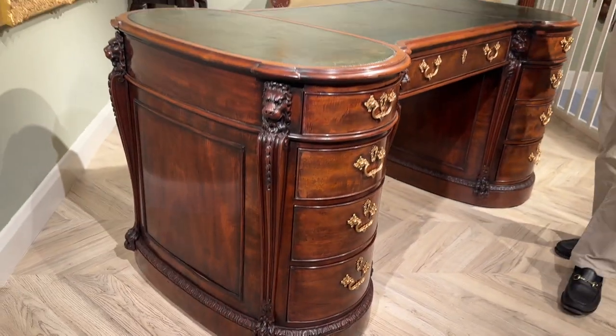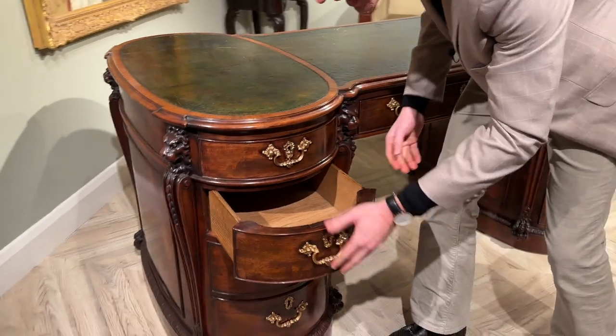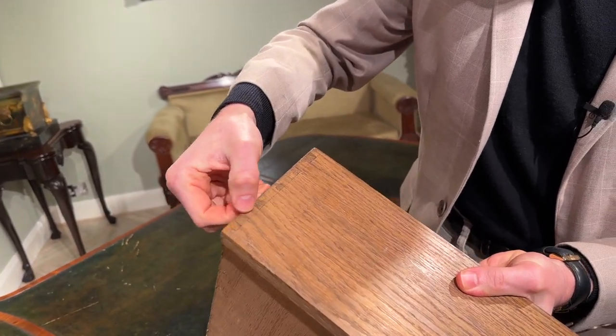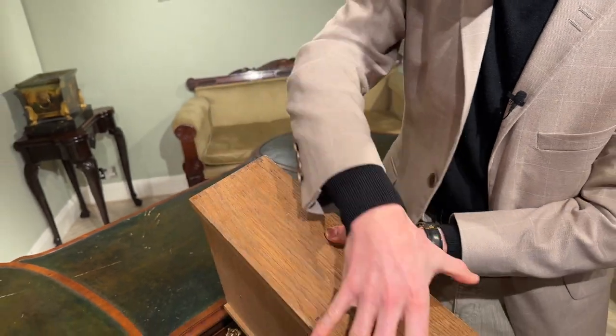If we look a bit closer at all the handcrafted details, I can pull open this gilt handle and pull out the drawer — you see it's entirely oak lined and it's got just the most wonderfully detailed hand-cut dovetails.